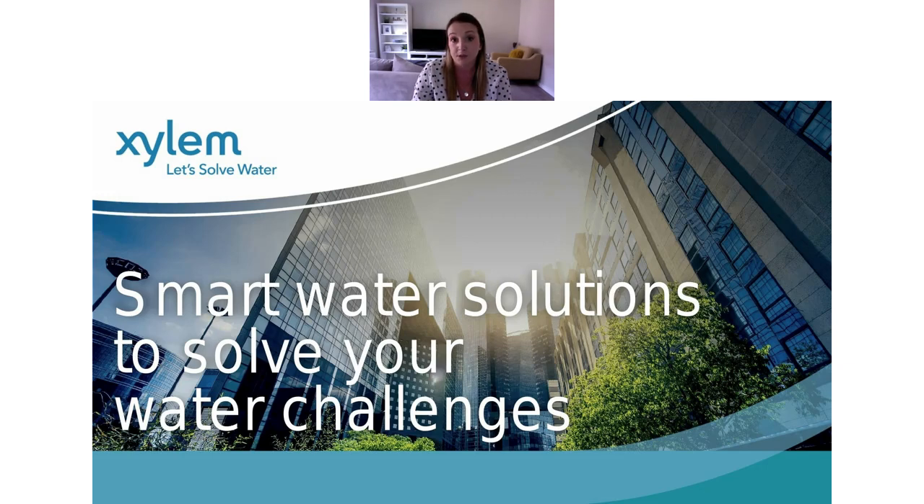By way of introduction, Xylem is an industry leader in water solutions driven by smart technology and digitisation. They support projects from planning and construction through to operation, and sustainability is really at the heart of the company. They offer a range of solutions for water supply and boosting, treatment, HVAC, firefighting, waste and stormwater, and more. Our first speaker today will be Carl Wolfe, Market Manager of Building Services at Xylem Europe.